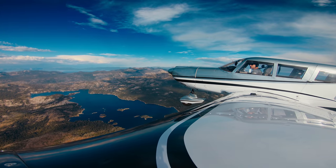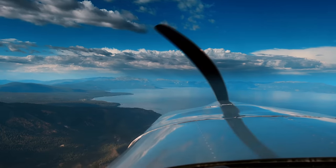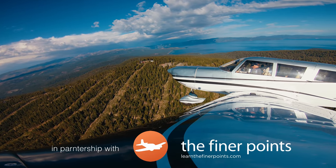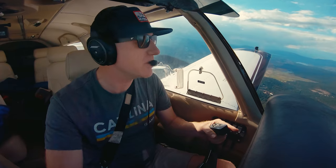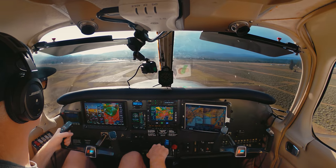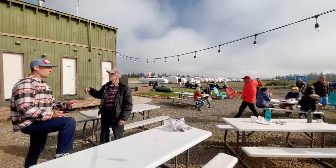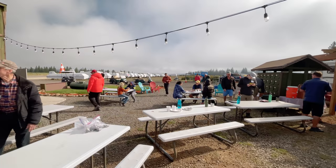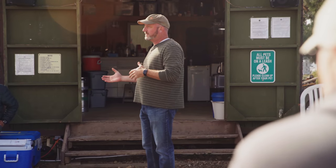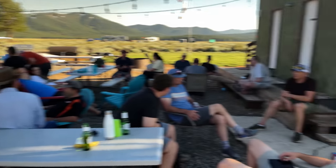Mountain flying is some of my favorite kind of flying to do, but it can be dangerous if not done right. So this adventure trip put on by Jason Miller of the Finer Points was the perfect way to build proficiency. In my last video, I dodged some thunderstorms and flew into Truckee Tahoe Airport near Lake Tahoe, California to join up with about a dozen other aviators and flight instructors to start a weekend of aviation fun. Jason leads instructional presentations about mountain flying, and the whole group enjoys a couple days of learning, socializing, and flying while camping right at the airport.